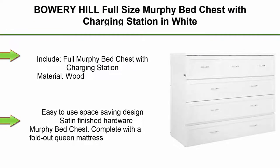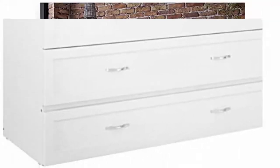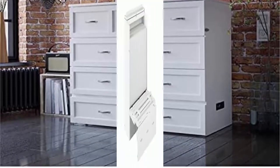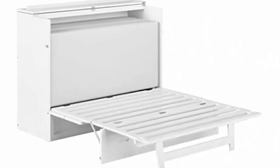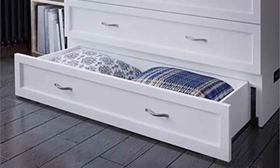Top 6. Bowery Hill full size Murphy bed chest with charging station in white. Includes: full Murphy bed chest with charging station. Material: wood, white finish. Easy-to-use space-saving design, satin finish hardware. Complete with a fold-out queen mattress, this Murphy bed chest is the perfect combination of comfort and convenience. When tucked away, the bed appears as an elegant chest of drawers. When it's time for bed, simply unlatch the doors and lower the mattress supports, with the additional bonus of a built-in charging station.